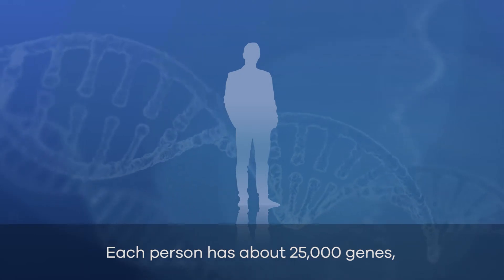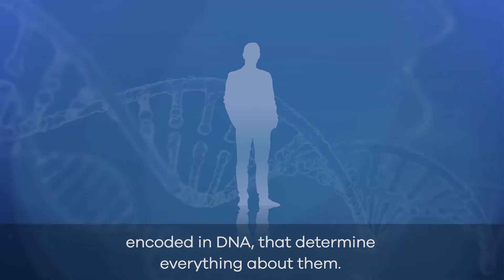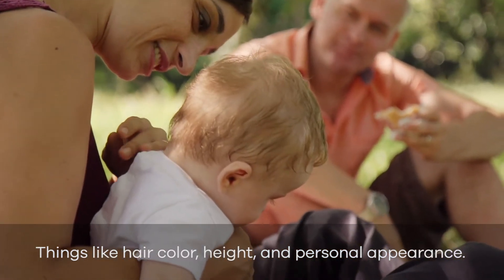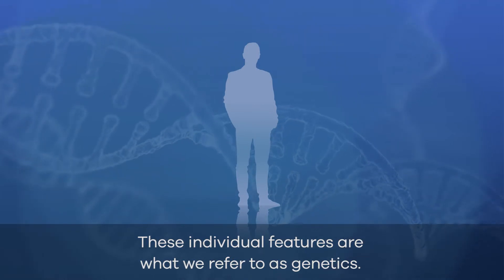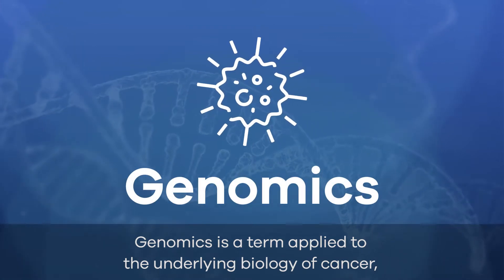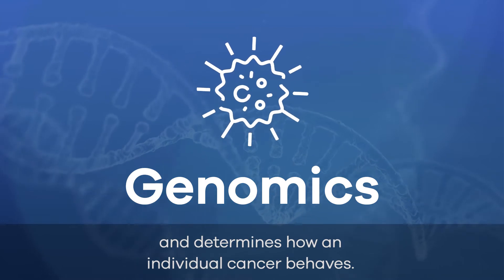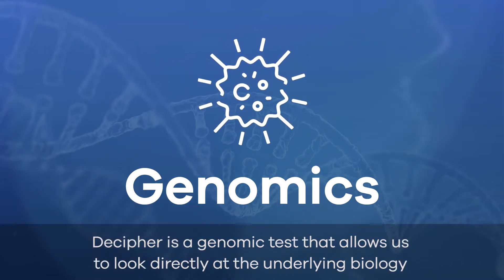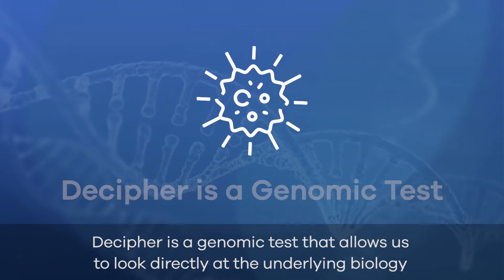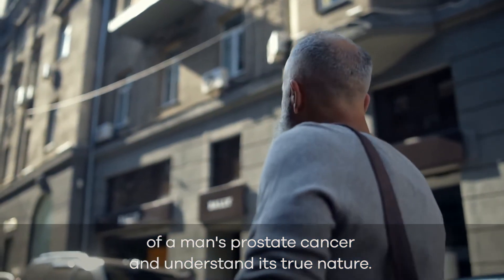Each person has about 25,000 genes encoded in DNA that determine everything about them — things like hair color, height, and personal appearance. These individual features are what we refer to as genetics. Genomics is a term applied to the underlying biology of cancer and determines how an individual cancer behaves. Decipher is a genomic test that allows us to look directly at the underlying biology of a man's prostate cancer and understand its true nature.